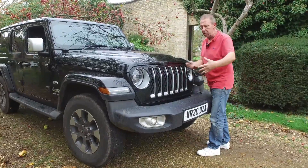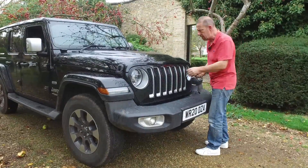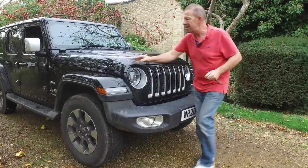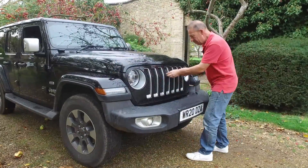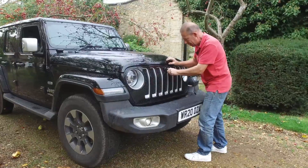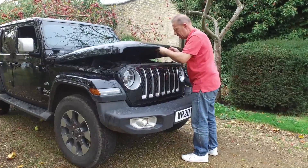The lockable bonnet means someone can't just come along and fiddle with your engine. Even though this is keyless, you need your key to open the bonnet. You start by opening the big clamps either side - just pop them open like that - and then you lift it up, as it's waterproofed, put the prop in and turn it. Then that lifts and you just pull it to the right.